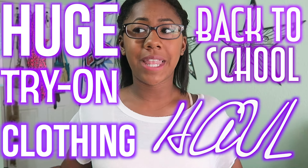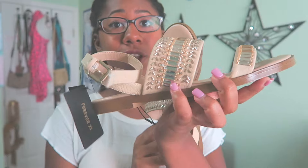Hey guys, welcome back to my channel. Today's video is going to be a huge back-to-school try-on clothing haul. I'm going to be showing you guys everything I got for back-to-school shopping and I'm really excited because I got a lot of cute things and I've been dying to film this video. This is going to be a try-on clothing haul because we all know those are so much more interesting to watch.